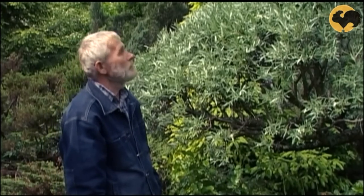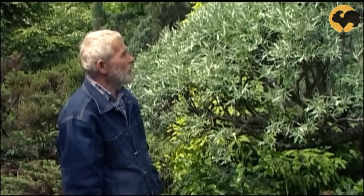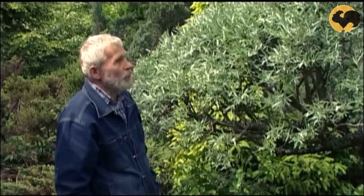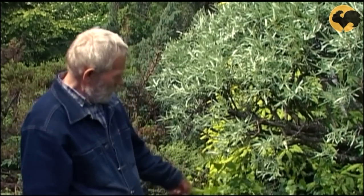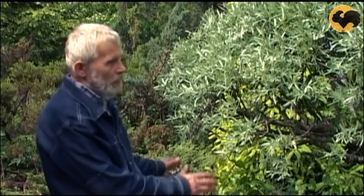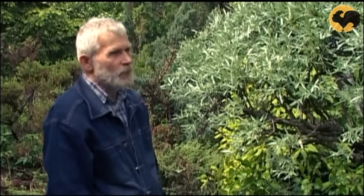Когда надоедает собирать урожай облепихи, её можно использовать как декоративное растение с помощью стрижки. Она очень хорошо стрижётся: если за лето несколько раз постричь, получается плотная сфера или конус — любую геометрическую фигуру можно создать очень быстро, потому что она хорошо ветвится. А выросшую как сорняк берёзу я тоже не выбрасываю: несколько раз за лето подстригу — получится миниатюрная карликовая берёза.